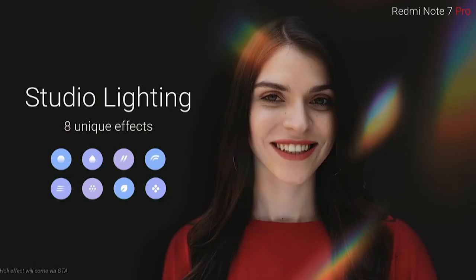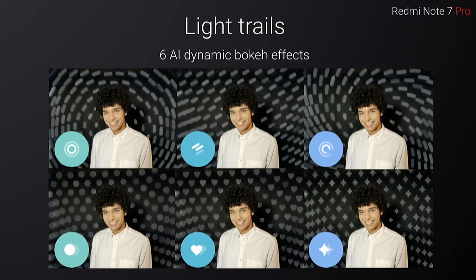At the front, there is a 13-megapixel camera with F2.0 aperture, autofocus, AI beauty, and more.